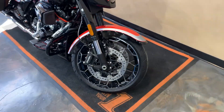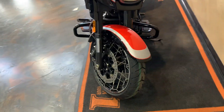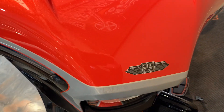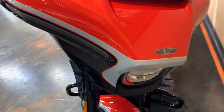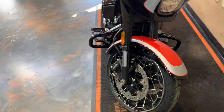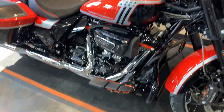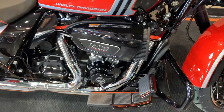Laced front and rear wheel, brushed silver in there. 24th anniversary CVO emblem there. Low profile engine guard. You get the special CVO collection on the grips and boards. 121 VVT Milwaukee 8.